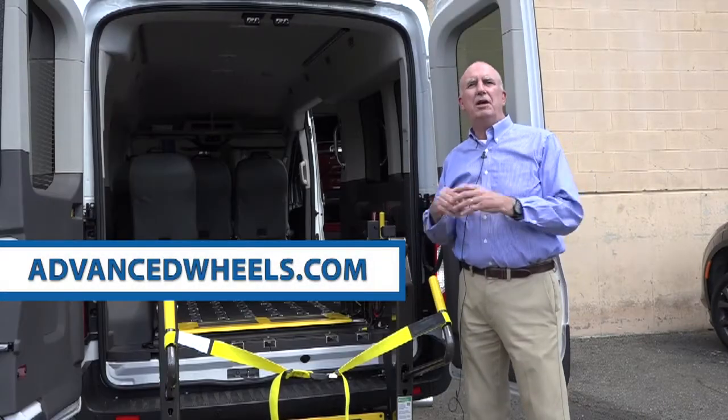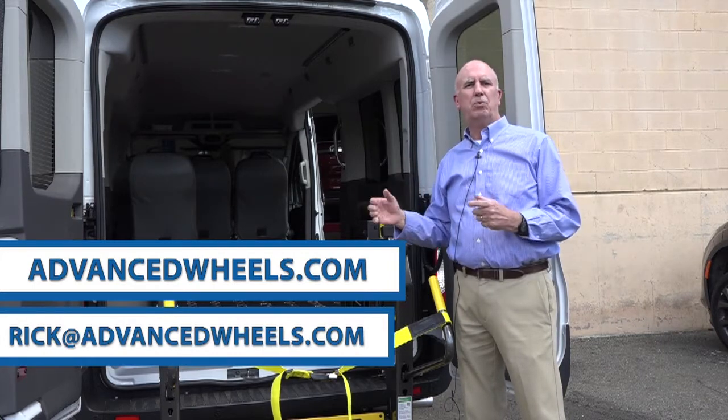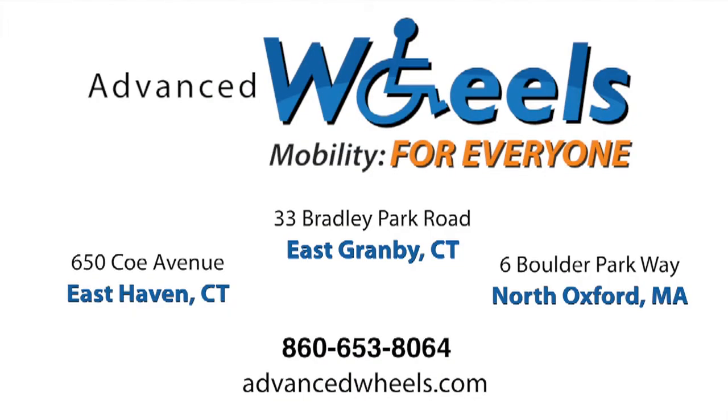If you'd like more information, I'd be happy to work with you. You can simply email rick@advancedwheels.com or give us a call at 860-653-8064.